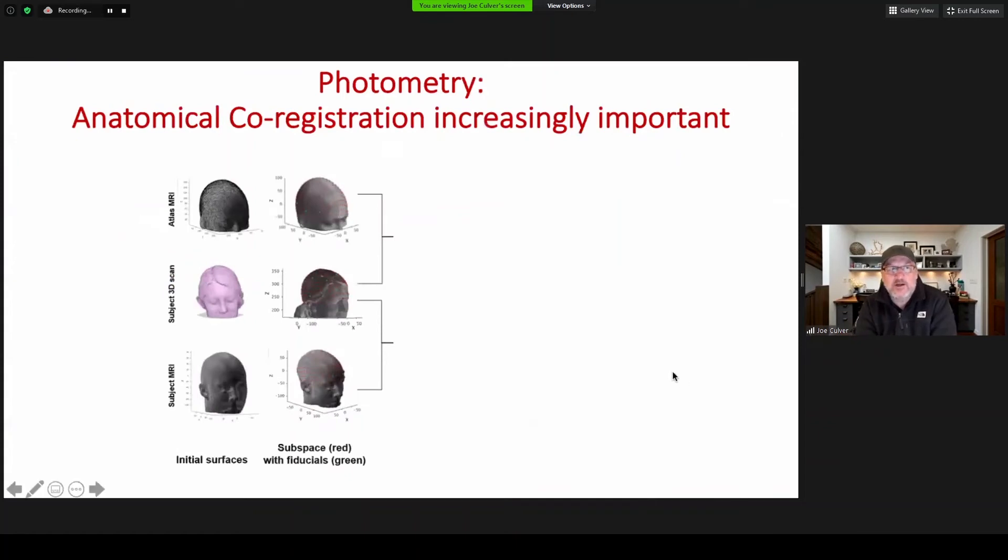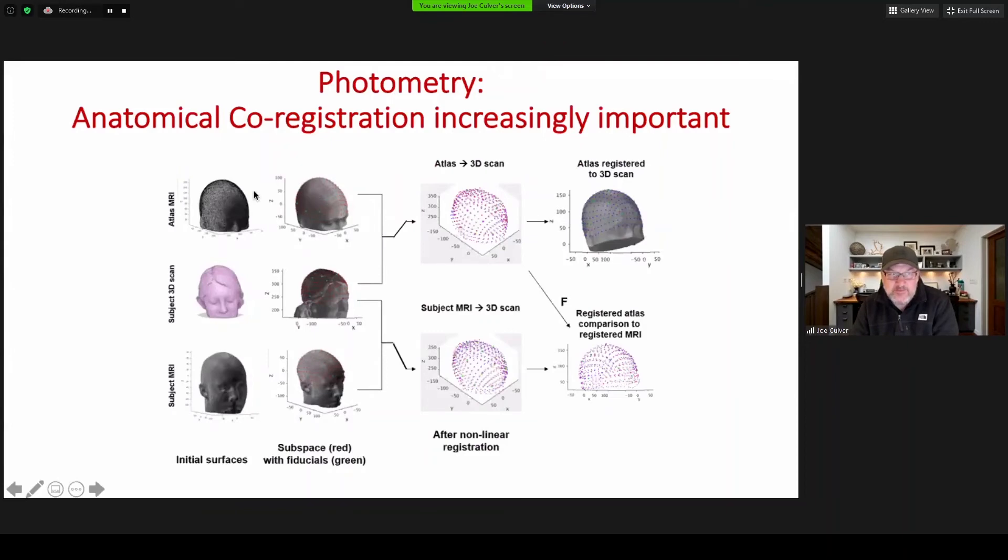In AIM-2, we're working on photometry and finding that anatomical co-registration is increasingly important. We started with atlas geometry on one hand and subject-specific MR data on the other. The goal was to use a 3D scan of a subject to transform the atlas geometry into a subject-specific head model that would match or do as well as having subject-specific MR data. After co-registering the atlas anatomy and the MR data both to the 3D subject scan and comparing results for fiducial locations, we can get positional errors down to about 5 millimeters.